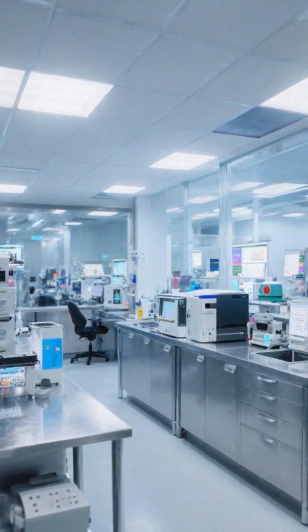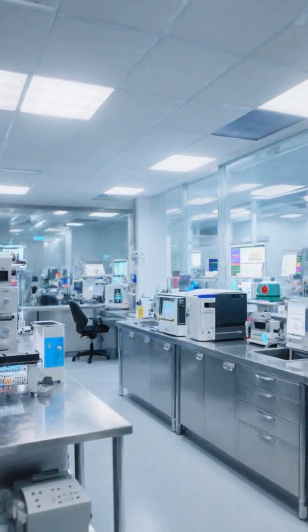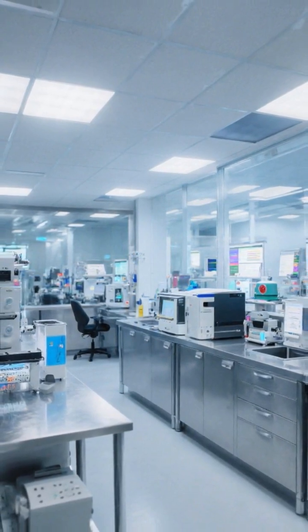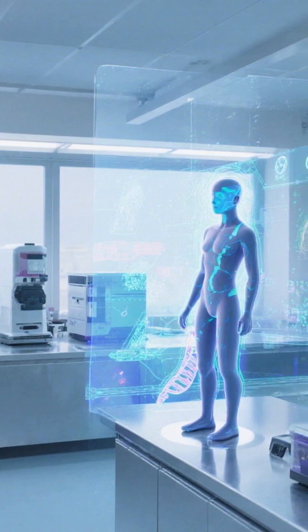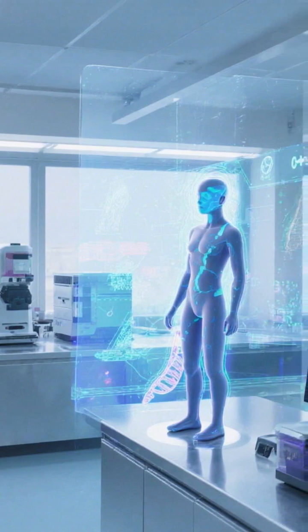Multi-omics: AI, proteomics, metabolomics, and machine learning integrate signals to predict who benefits from which therapy. Digital twins — virtual patient models — simulate treatment paths to personalize decisions in real time.